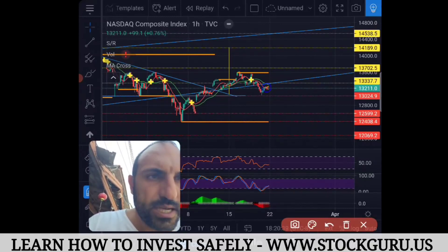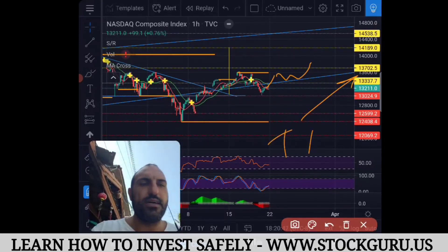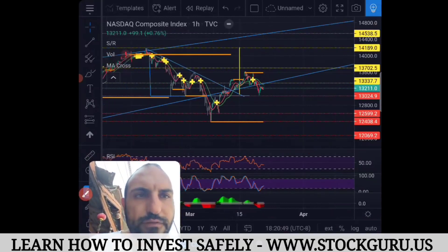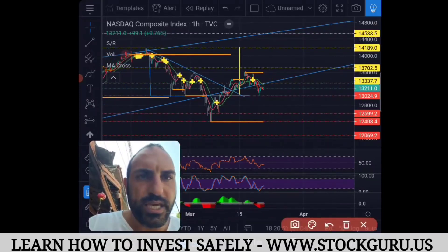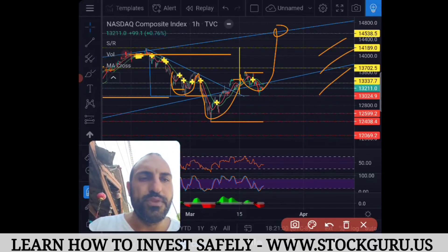Stochastic and RSI are oversold, turning to head up — squeeze momentum squeezing, building pressure. On Monday we need it to come up above 13,337 and close there — that's target one, and that's what we really need to do. If that happens, we also confirm a reverse head and shoulders: shoulder, head, shoulder — and that's a very big explosive movement up to those yellow tag targets.